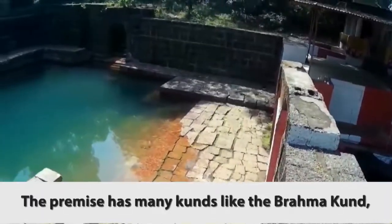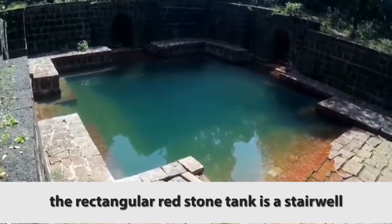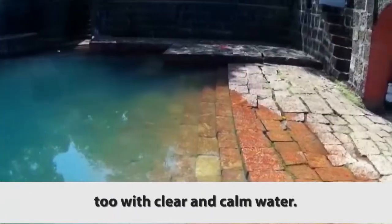The premises have many kunds like the Brahmakund. The rectangular red stone tank is a stepwell with clear and calm water.